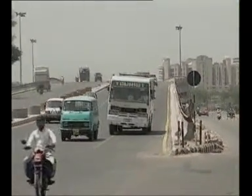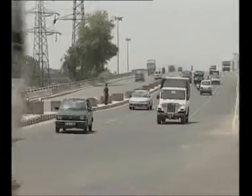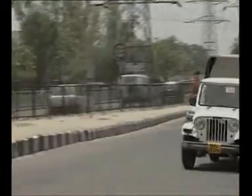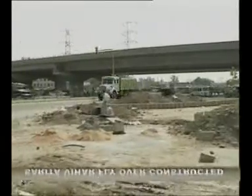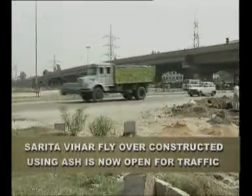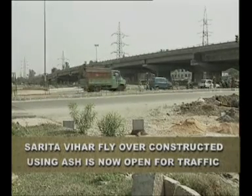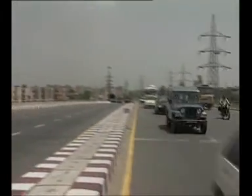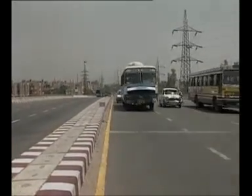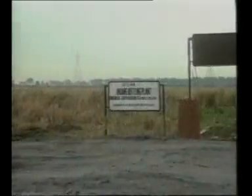The Ministry of Environment and Forest has also issued directives through Gazette Notification dated 14 September 1999 to CPWD, PWDs, Development Authorities, Housing Boards, National Highway Authority of India, and other construction agencies including the private sector, to prescribe the use of ash in their respective schedules and specifications. The Indian Road Congress and Bureau of Indian Standards have issued guidelines for use of ash in road embankments. Its use also saves precious topsoil for agricultural purposes.